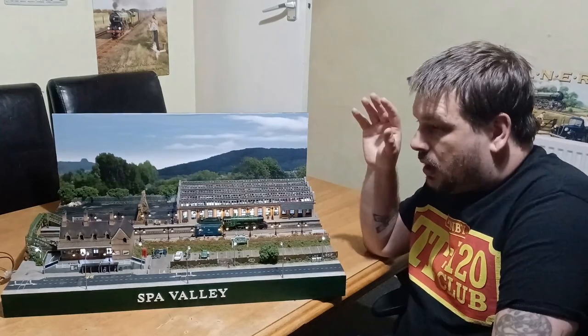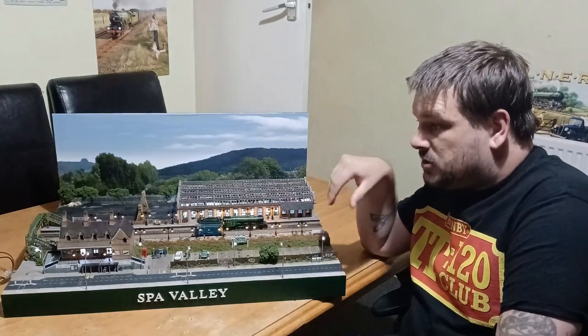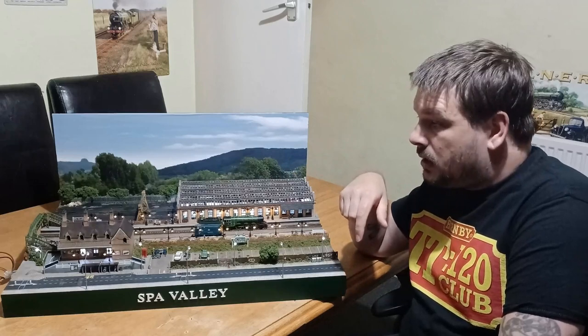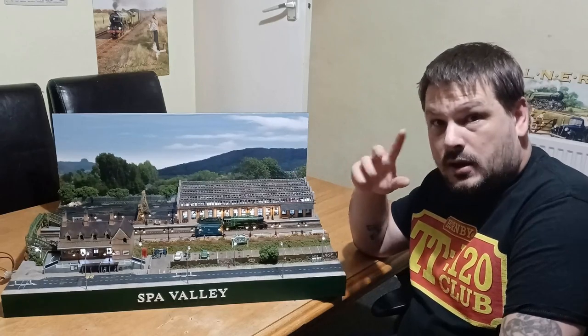Hello and welcome to Let's Make Tracks Episode 7. This is my official entry into the Hornby Diorama Challenge 2023. If you want to see particular specifics for the build, you have my other videos for reference. There's my visit to the Spa Valley Railway with Lady Red — that was good for inspiration.